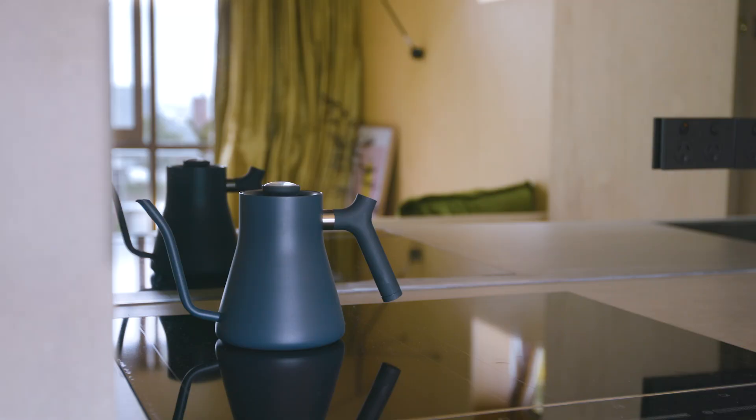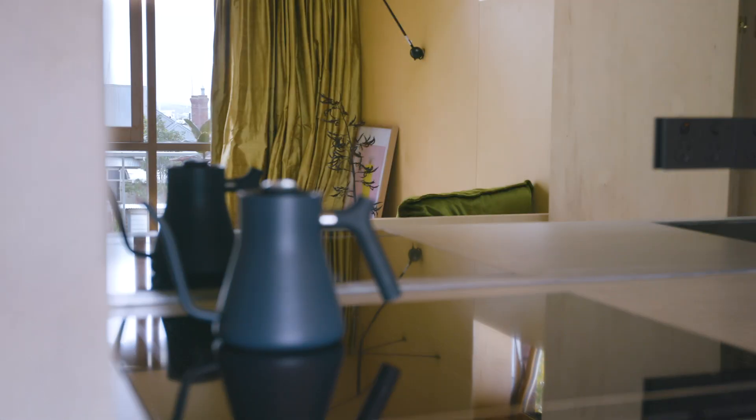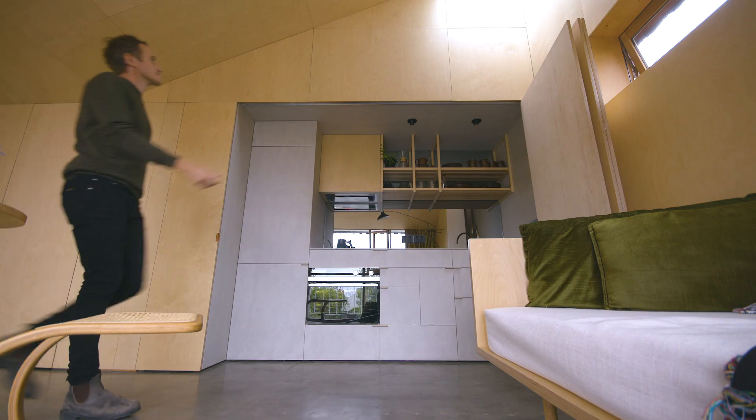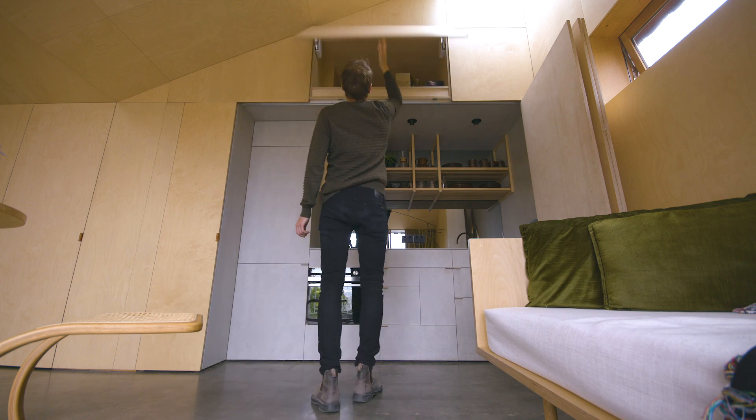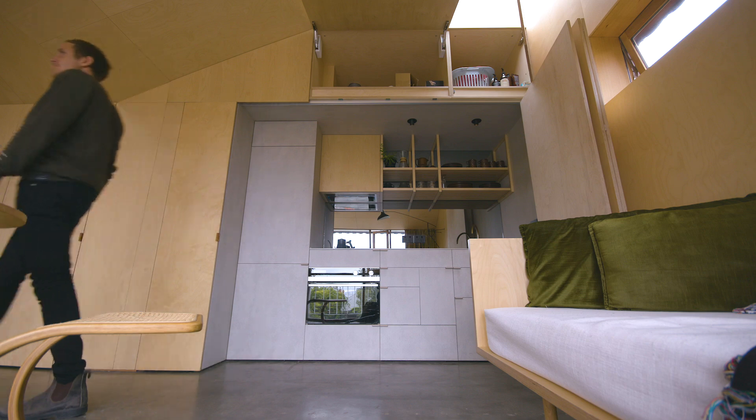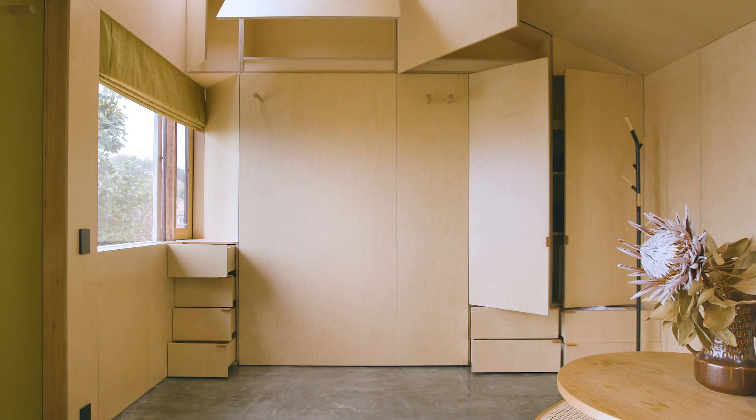It was also really important to include the light glass splashback, so it extended the view while you're in the kitchen. One of the advantages of introducing the skylights and creating the pitched volume internally was creating overhead storage.